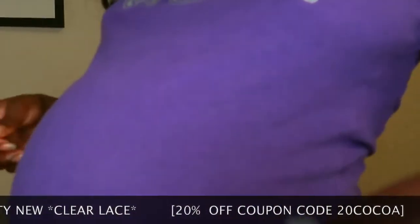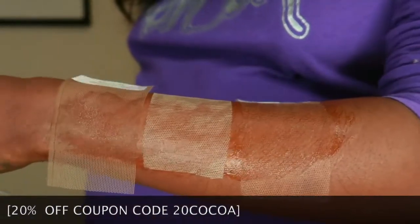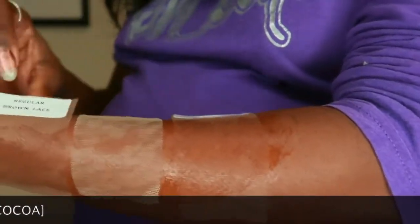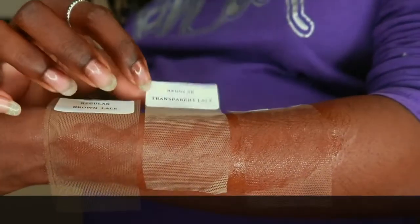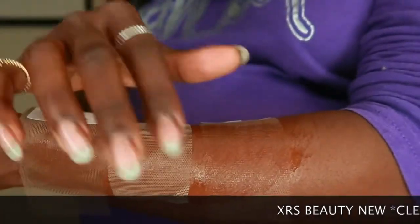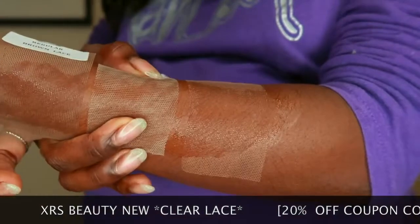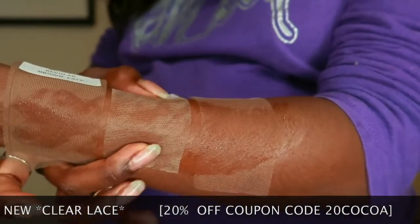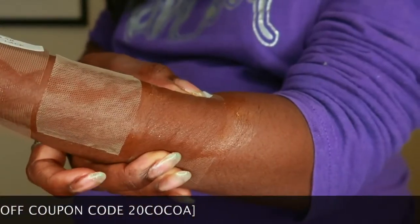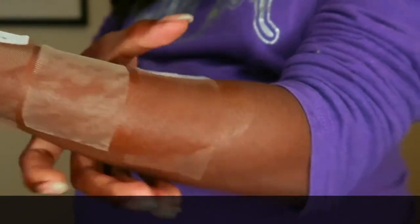Excuse my big belly, can't even fit in my shirt, but here are all three laces and you can see the difference. I used the same gel for this whole area of my arm. This right here is the regular brown lace, this is the regular transparent lace, and this is the new clear lace. As y'all can see, this is blending into my skin really nice. Even when I pull it, you can still see that transparent lace. The brown lace is kind of all right but you can still see it, but the clear lace — look at how that disappears. That's so dope.